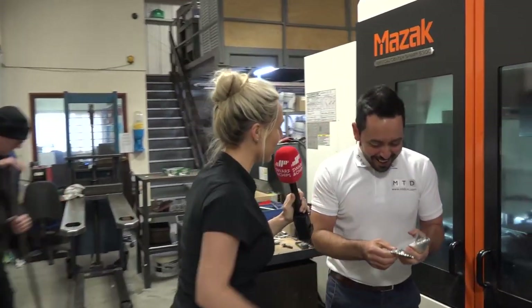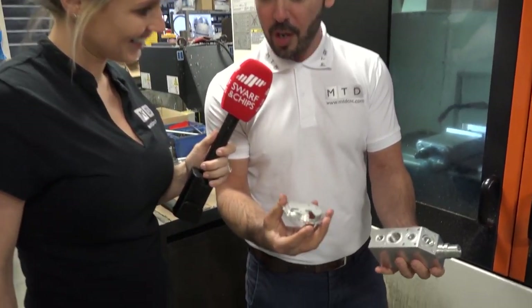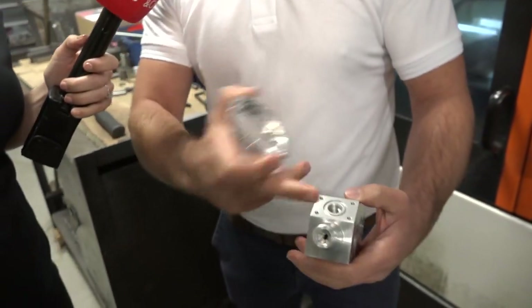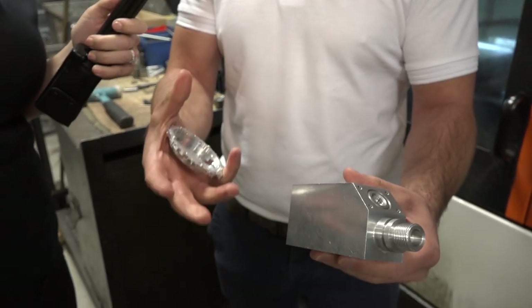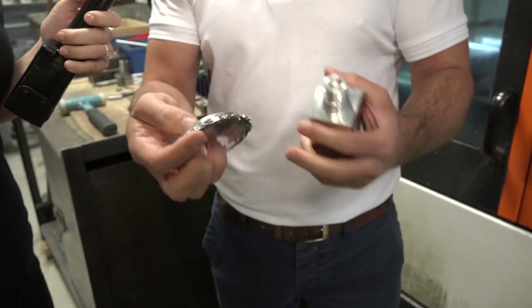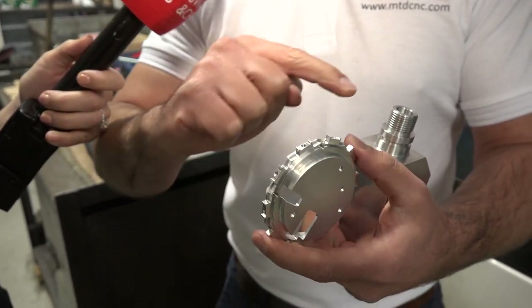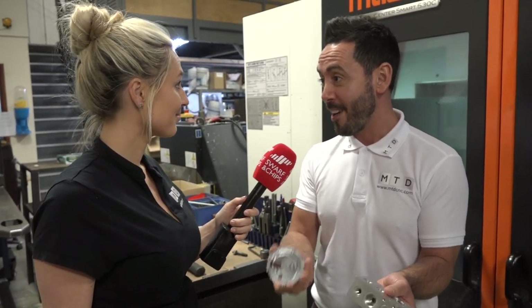These components here show the kind of processes they're capable of at Mayland. We've got something that potentially would be a valve body — normally made out of a casting, but they're making it out of a solid piece of aluminium. It's a bit of turning and a bit of milling, and they're using a fourth-axis unit to put in the holes around the diameter. Really nice milled and turned parts — nothing is really beyond them and they're happy to take on any type of component.